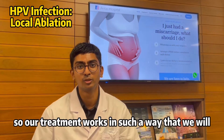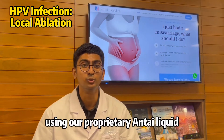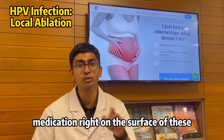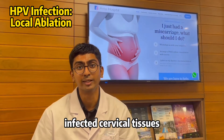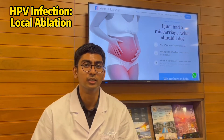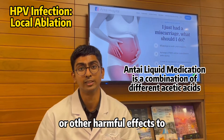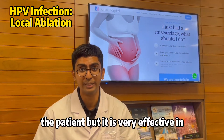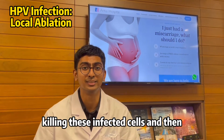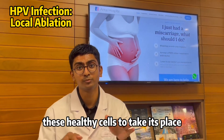Our treatment works in such a way that we will apply a local ablation using our proprietary anti-liquid medication right on the surface of these infected cervical tissues. This medication is a combination of different types of acetic acid that has very little side effects or other harmful effects to the patient, but it is very effective in killing these infected cells and then promoting the growth of healthy cells to take their place.